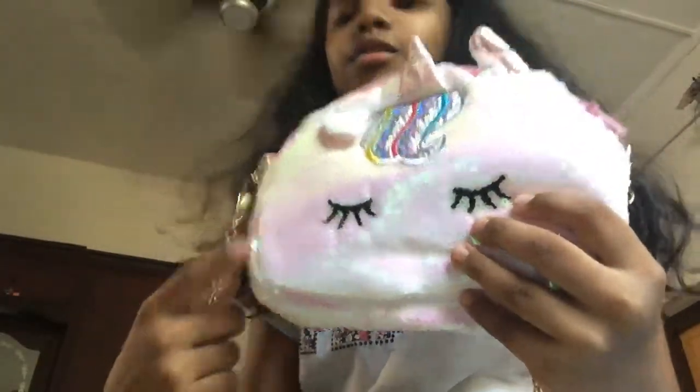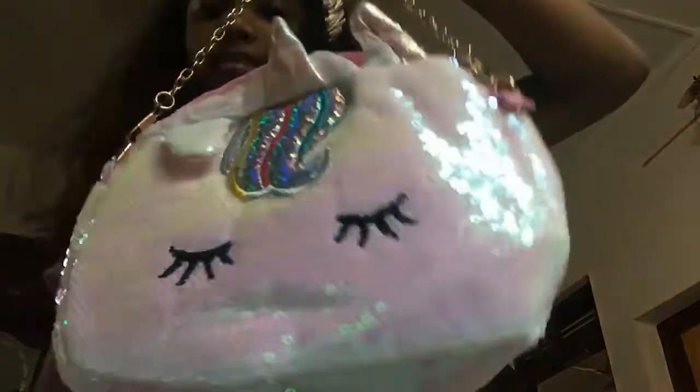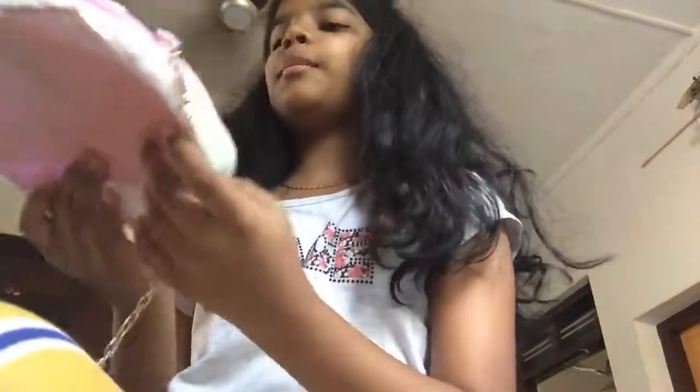Look at its eyes — they're all like closed. It's so adorable. Look at this adorable, cute, so amazing bag. I just got it from Amazon.